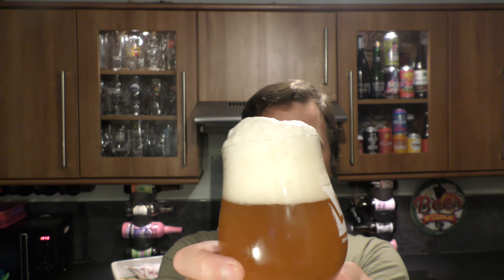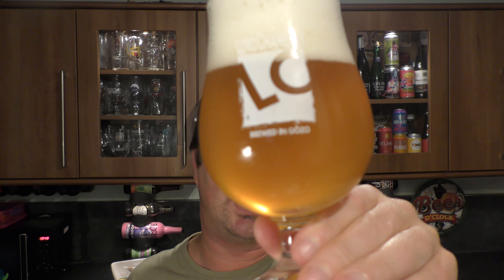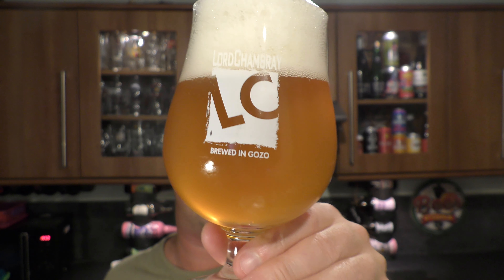Right, for the moment that's as much beer as we're able to get in the glass. It's bottle conditioned with good levels of carbonation, hazy, kind of amber, marmalade-coloured beer. Let's get the aroma.